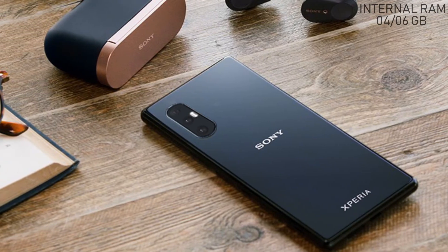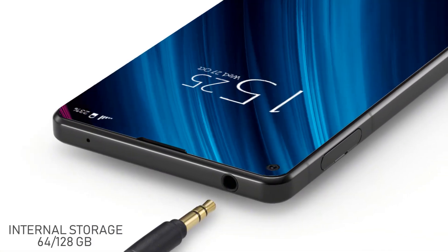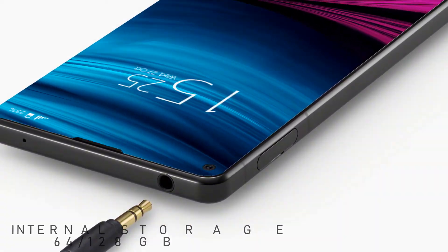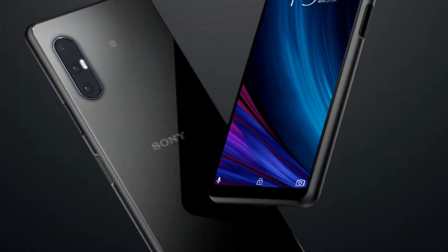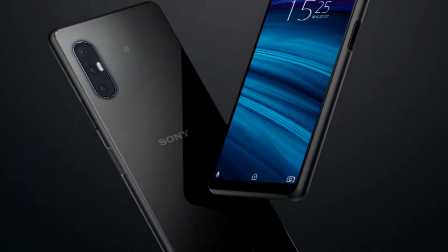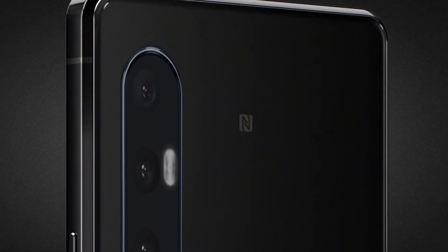The internal storage of the Sony Xperia L5 will be 64 or 128 gigabytes. For the camera setup, there is a 48-megapixel triple rear camera with LED flash, which will take your photos to the next level. The Sony Xperia L5 will also feature a 20-megapixel front selfie camera.